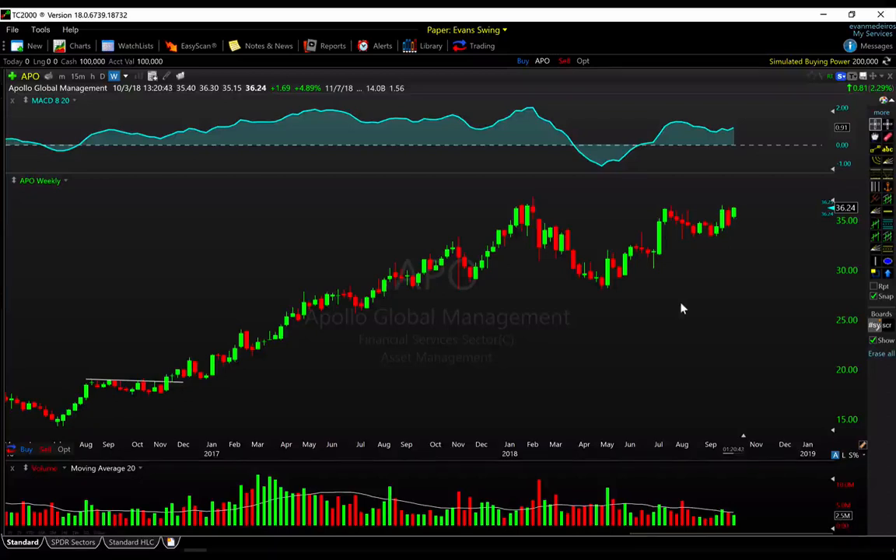That is what we're looking at this week. Hopefully some of these names fit your strategy and are useful. Thanks as always for tuning in and watching — I will be back on Friday with our usual weekend market recap video. Thanks so much.